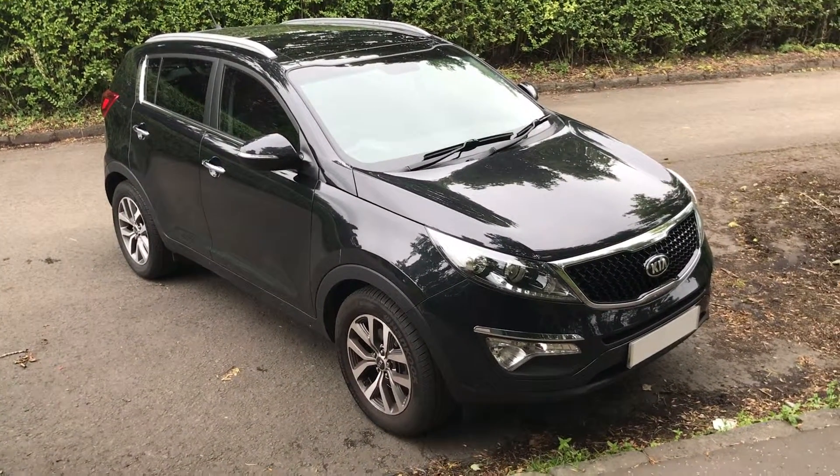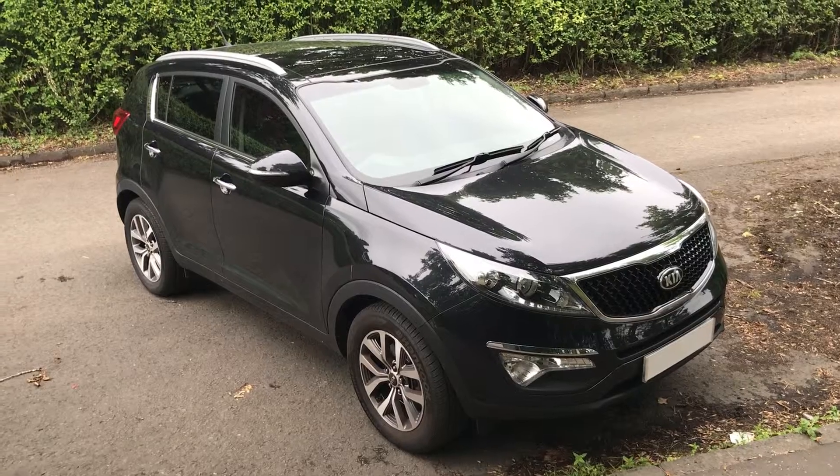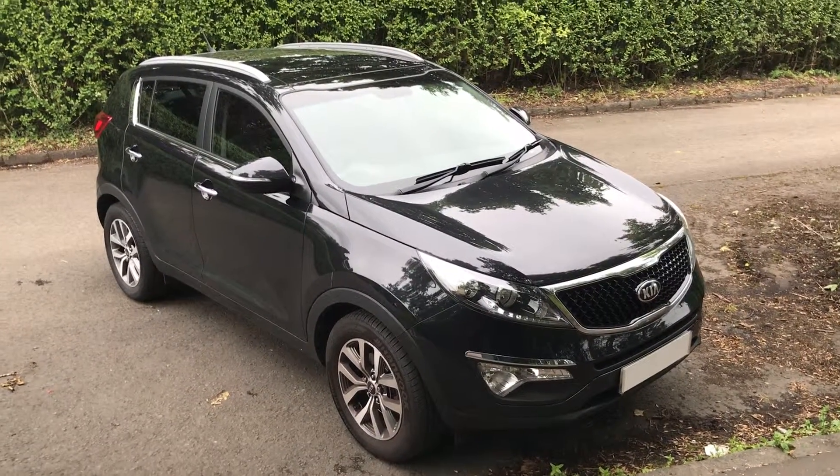Hi, welcome to Starland Kia here at Phoenix. I'm going to do a short video presentation of this Kia Sportage petrol, and to show some car features.